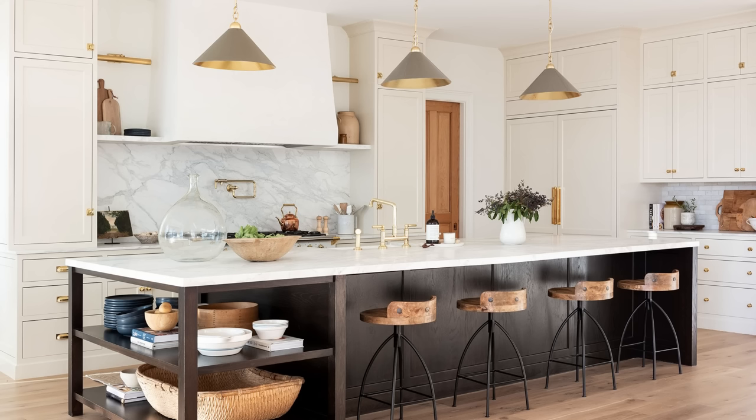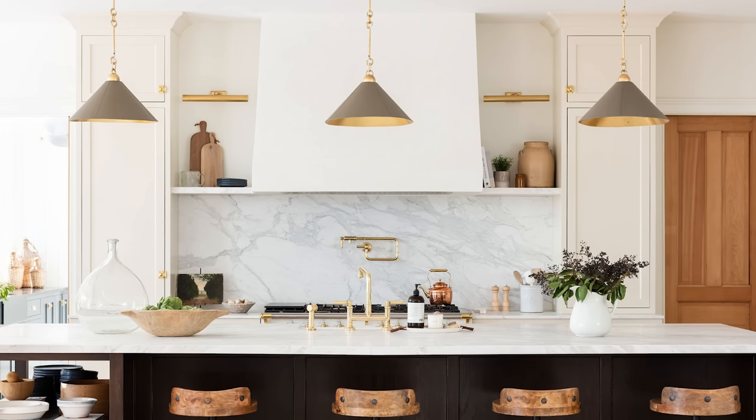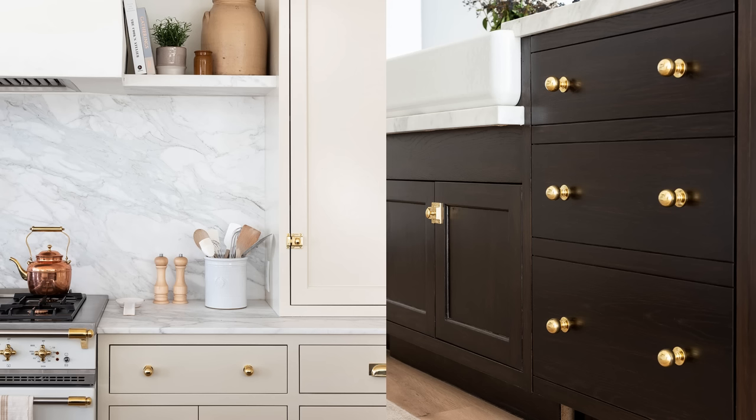The kitchen island wood is a white oak with a custom mixed stain that is a really dark brown. The kitchen lights are our Scarlet pendant from McGee & Co — really beautiful olive leather — and the hardware is from R. McMartin.